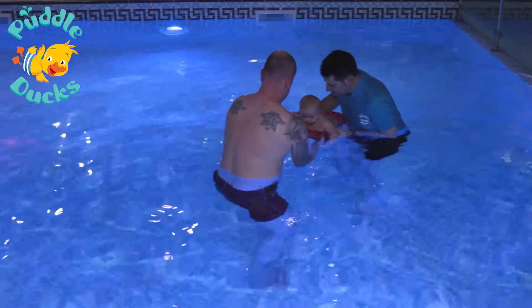We don't recommend the use of fixed flotation when we're teaching children to swim. It's really important that little ones are able to understand how to balance and support themselves in the dynamic environment of the water.